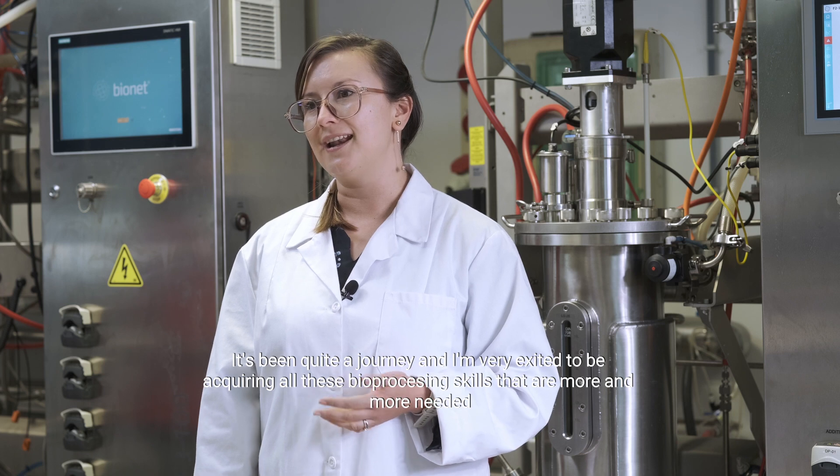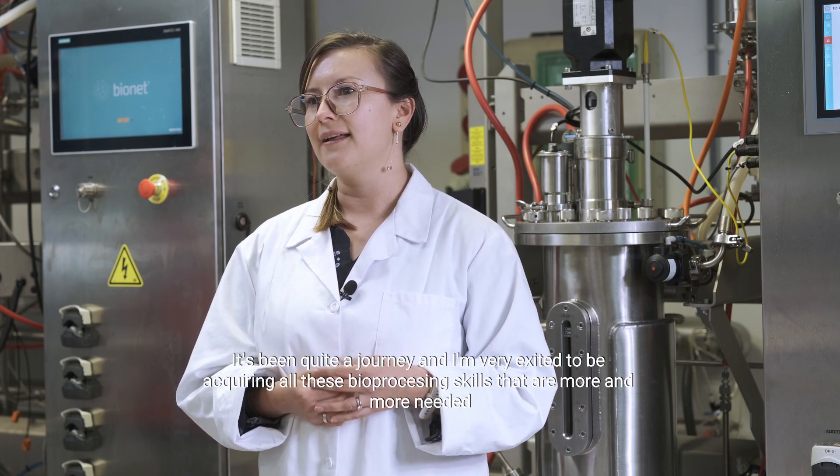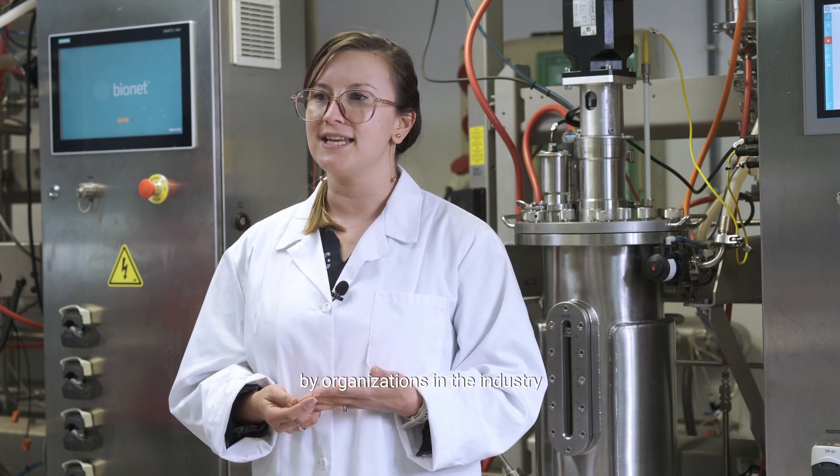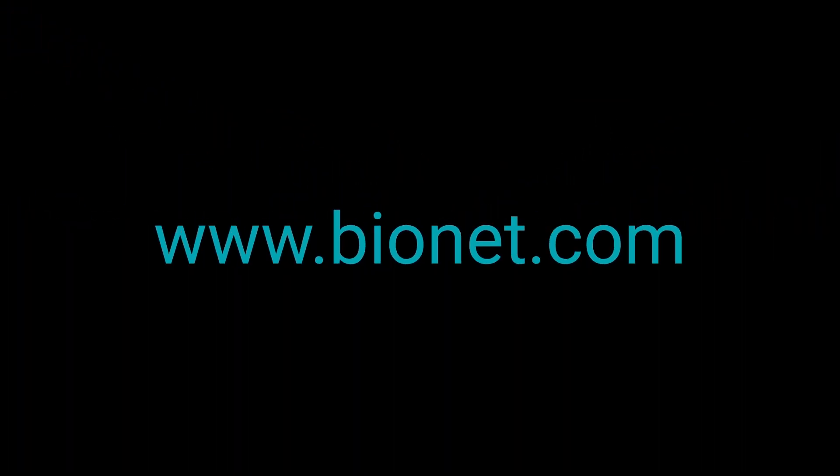It's been quite a journey and I'm very excited to be acquiring all these bioprocessing skills that are more and more needed by organizations in the industry. Thank you.